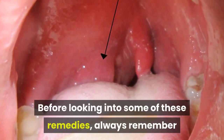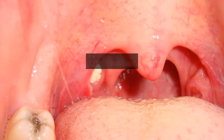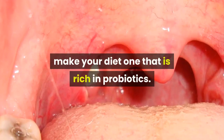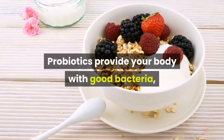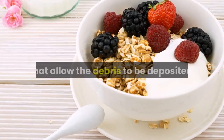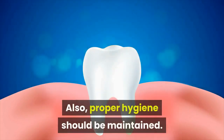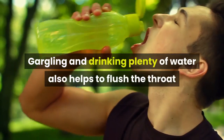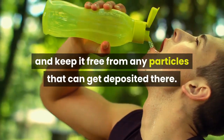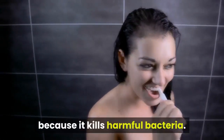Before looking into some of these remedies, always remember that prevention is always the best medicine. To be sure that your tonsils are free of debris, make your diet one that is rich in probiotics. Probiotics provide your body with good bacteria, strengthening your immune system to fight off the harmful bacteria that allow the debris to be deposited. Proper hygiene should also be maintained. Gargling and drinking plenty of water helps to flush the throat and keep it free from any particles that can get deposited there. Brushing your teeth twice or three times a day is also recommended because it kills harmful bacteria.